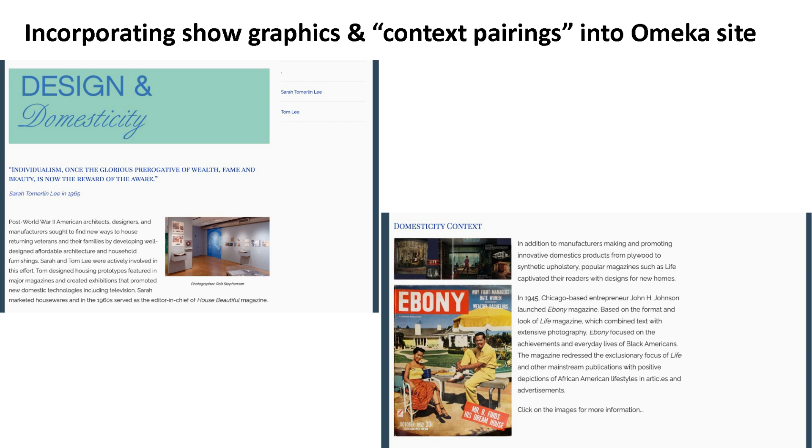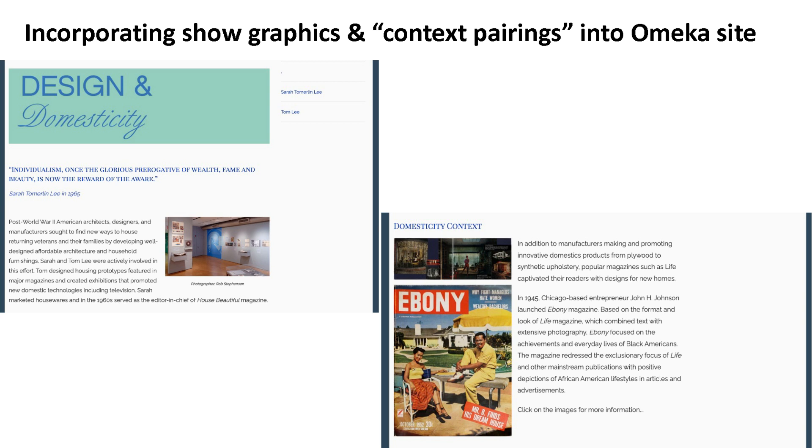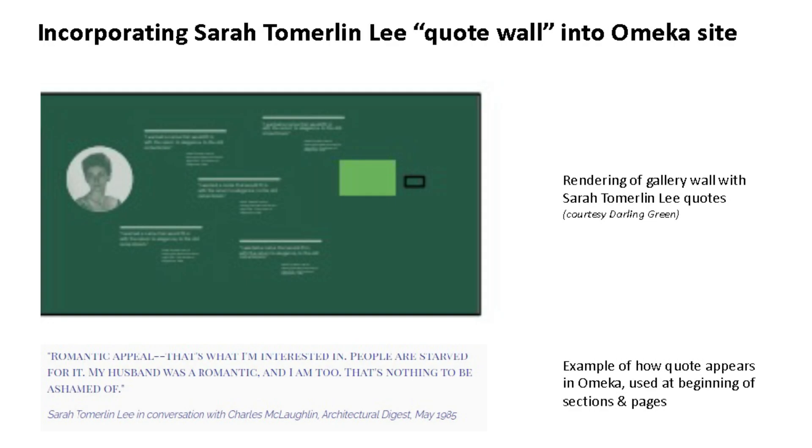On the intro page of each exhibit I incorporated the title graphic, any introductory text from the curators, and the context pairings further down as you scroll. Something that came up was that since Sarah was more of the 'words person,' the physical show featured many of her quotes on a whole wall to convey her voice. I took the quotes relevant to each section and placed them on the corresponding intro page, right under the title header.